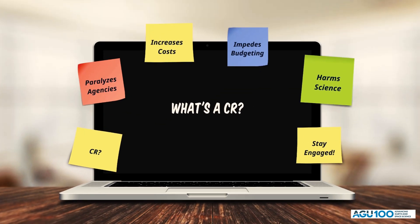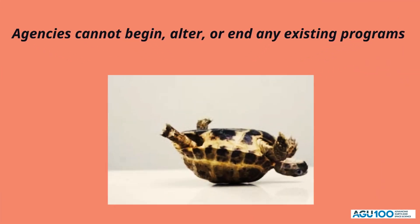Continuing resolutions effectively paralyze agencies. Under a CR, agencies cannot end old initiatives, start new missions, or alter existing programs. Plus, agencies are often reluctant to begin the solicitation for new grants until they are assured they will have the money.